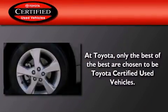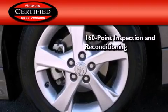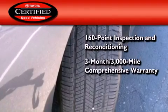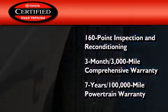Toyota's certification includes a 160-point inspection and an extensive reconditioning process, plus a three-month 3,000-mile comprehensive warranty and a seven-year 100,000-mile powertrain warranty.